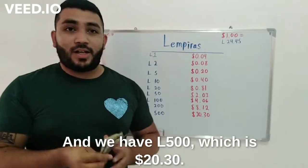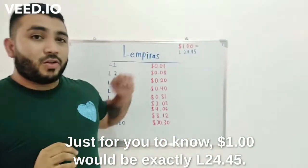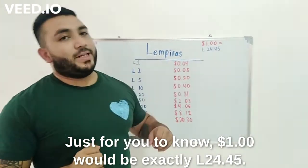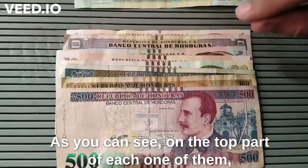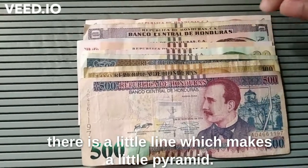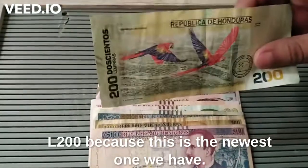The 500 is twenty dollars and thirty cents. Just for you to know, one dollar will be exactly 24.45 lempiras. As you can see on the top part of each one of them, there is a little line which makes like a little pyramid — it is braille for people that can't see. The only one that doesn't have it is the 200, because this is the newest one we have.